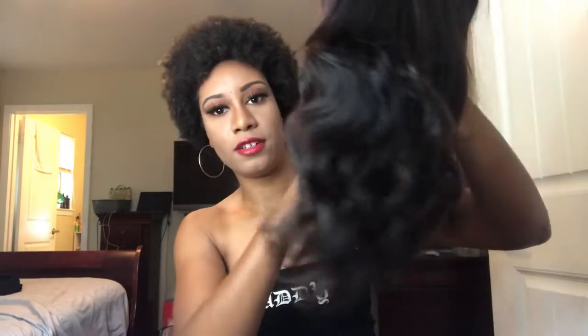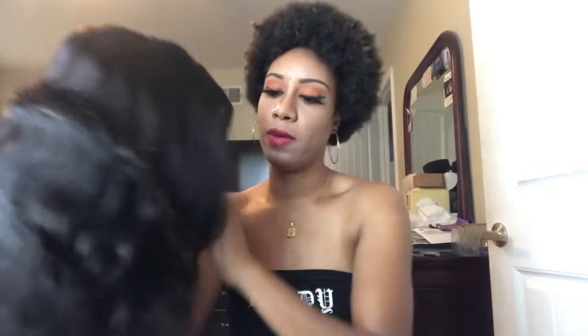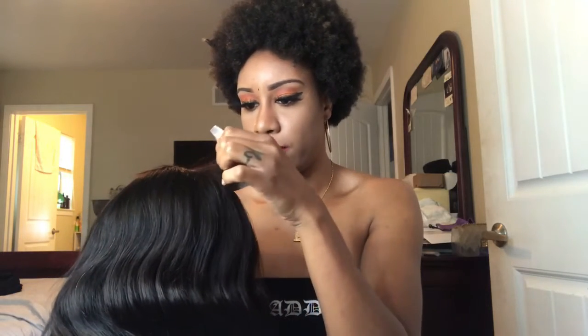I thought it might be a little more layered than this — it's not really layered, like everything is the same length. I'll probably layer the front and leave the back. It's actually kind of thick, not thin. It's supposed to be 180 density. I don't like the flyaways at the top though. I do have a hot comb so I'll apply that with some foam to make sure those lay down. Overall I'm excited, I like it.